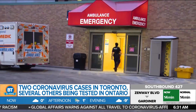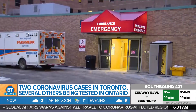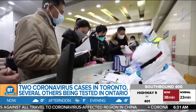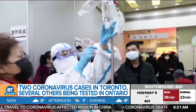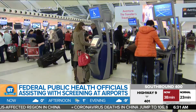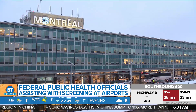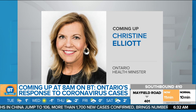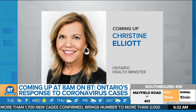The husband is currently in isolation at Sunnybrook, and the wife is at home in self-isolation. Another 19 people in Ontario are being tested, and the Public Health Agency of Canada is now boosting their presence at international airports like Toronto, Vancouver, and Montreal to help with screening. Ontario's Health Minister Christine Elliott will be here on BT at 8 a.m.